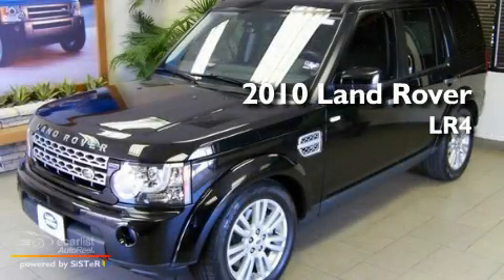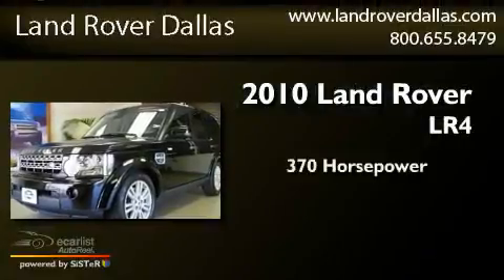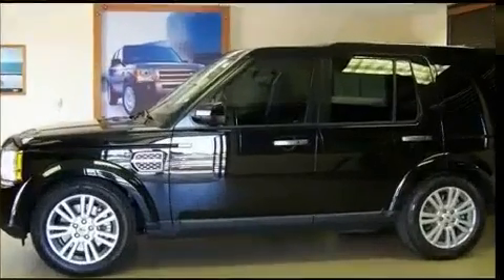This is a 2010 Land Rover LR4. This SUV has an automatic transmission, a 5.0-liter V8, and all-wheel drive.